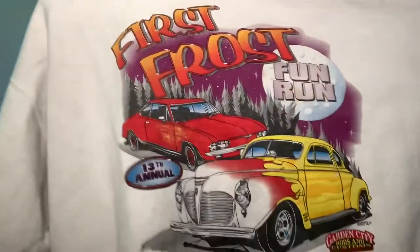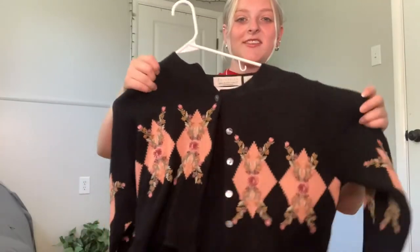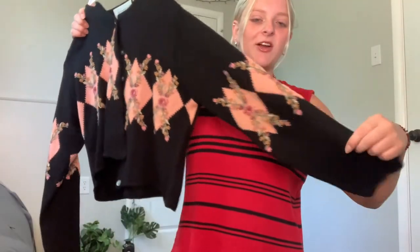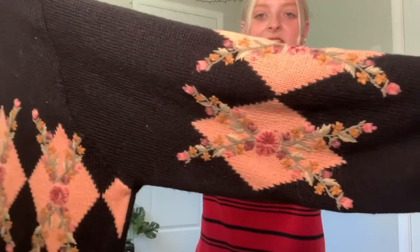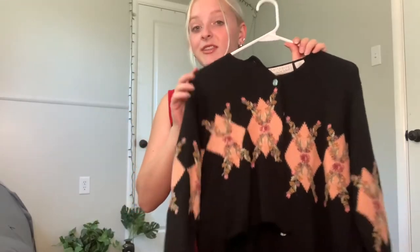Then I've got this super cool white crewneck — I'm not sure where it's from, but I just thought the graphics were kind of cool. Then I've got this super pretty black sweater cardigan with the most beautiful detailing — little pink flowers and diamonds, I guess that's Argyle — I thought it was super pretty.